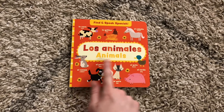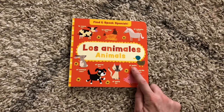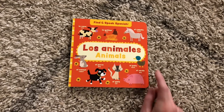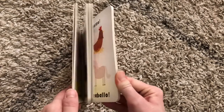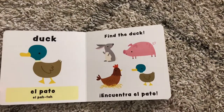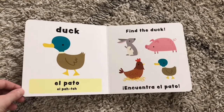This is Animals, Los Animales. So your kiddos will see the words in Spanish and English along with a picture. It is a board book, so this is meant more for your young kiddos, toddlers, but it's also good for your kids who are just wanting to learn Spanish.